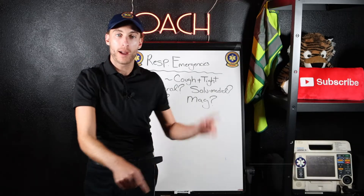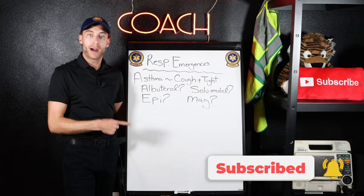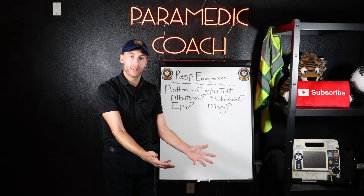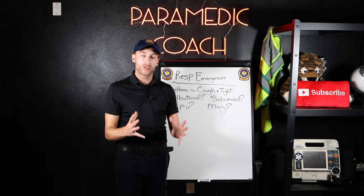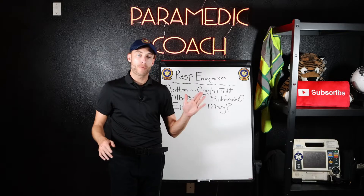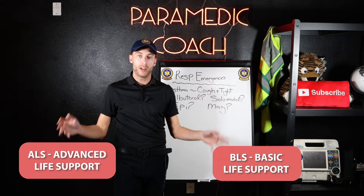Hit the like button, hit subscribe. Today we're talking about asthma and the asthma patient — how they present — so you can understand this whether it's out in the field, school, or national registry. We're also going to talk about from BLS all the way up to ALS how we treat the asthma patient.